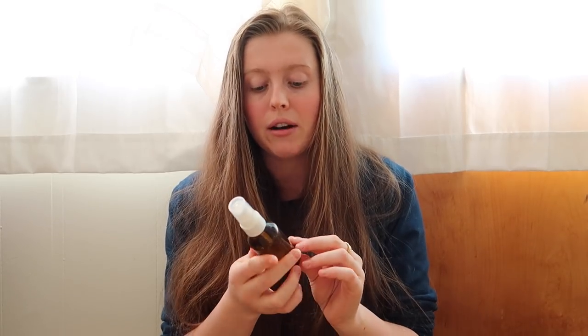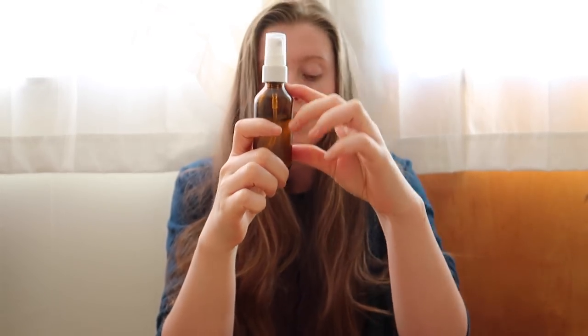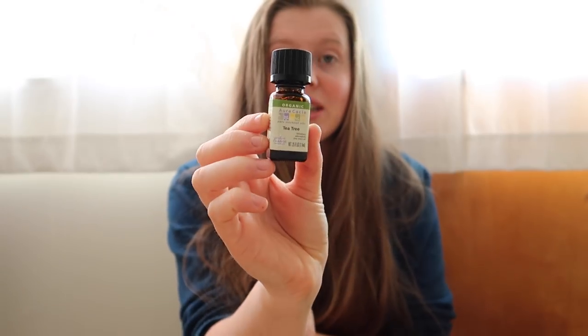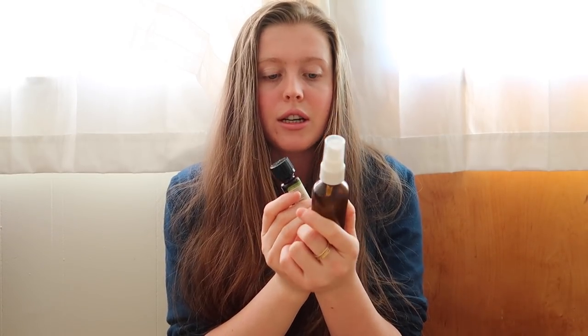The next part of my skincare routine is to tone my face. I've never toned my face before ever, and I don't think it's a necessity — if I were traveling I wouldn't bring it. But I have been experimenting with a homemade toner. It's in an upcycled bottle that previously held a vitamin C spray, and I put a little bit of apple cider vinegar, the rest is water, and then a few drops of tea tree essential oil because it's antibacterial and really good if you have quite a few spots.